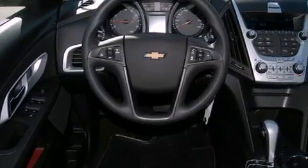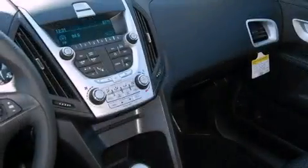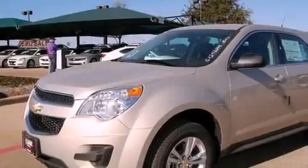The following features are also included: air conditioning with automatic climate control, Bluetooth cell phone integration, cruise control, an illuminated driver's side vanity mirror, and an engine immobilizer theft deterrent system, and an anti-lock braking system.